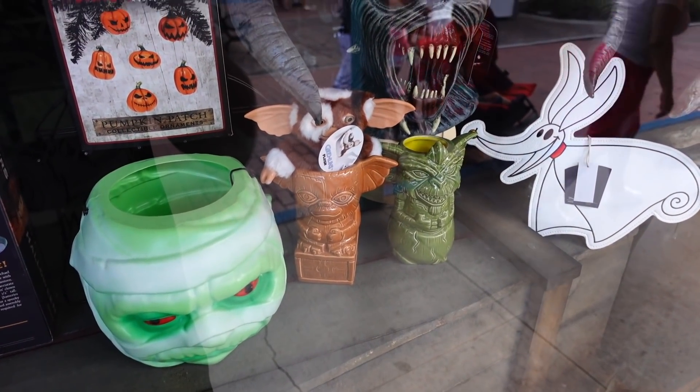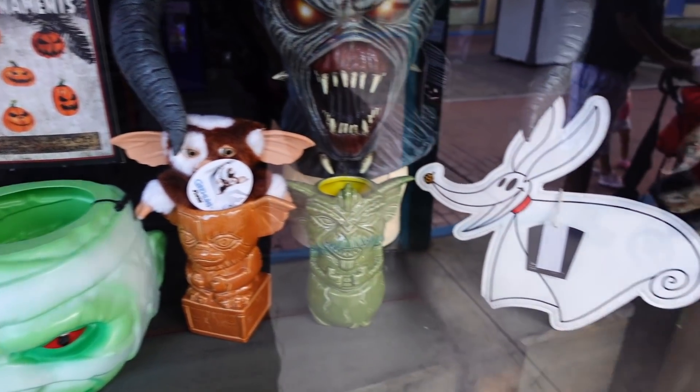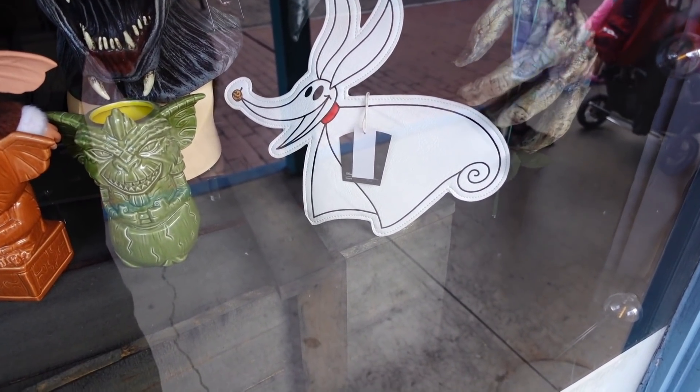Some Gremlins action right here with the tiki and the little plush of Gizmo, and I think that's a bag right there of Zero.